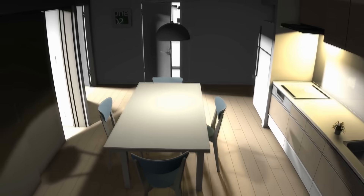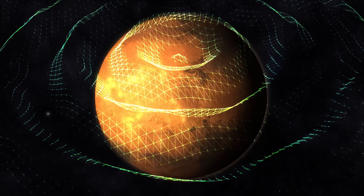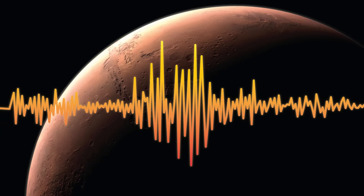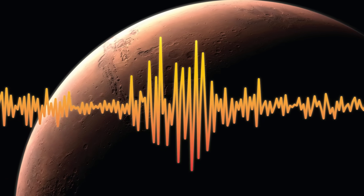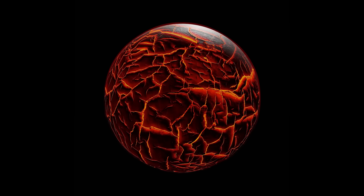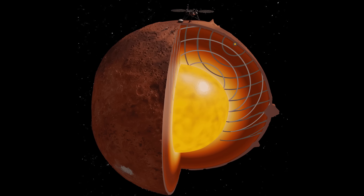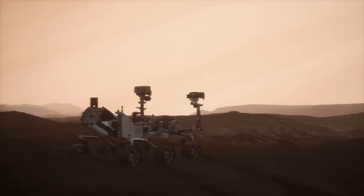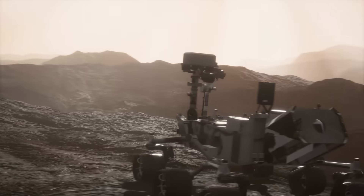When we think of earthquakes, we usually picture the trembling ground on our home planet — but Mars, too, experiences its own kind of seismic activity: marsquakes. Detected by NASA's InSight lander, these tremors provide a rare window into the interior of the red planet. Marsquakes are less frequent and generally less intense than earthquakes on Earth, but they help researchers map the Martian interior, revealing details about the planet's crust, mantle, and core.